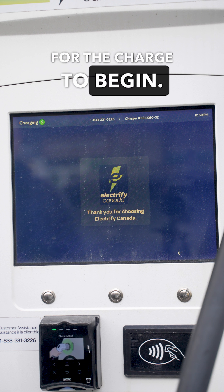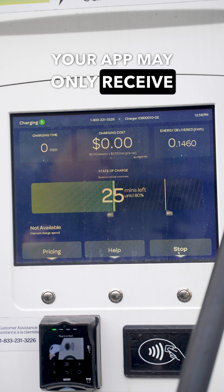It could take several seconds for the charge to begin. Your app may only receive session updates with some delay.